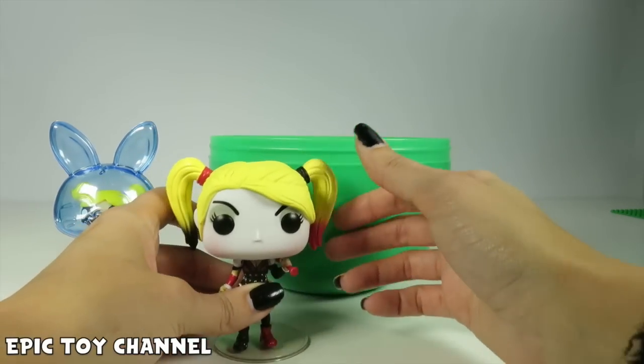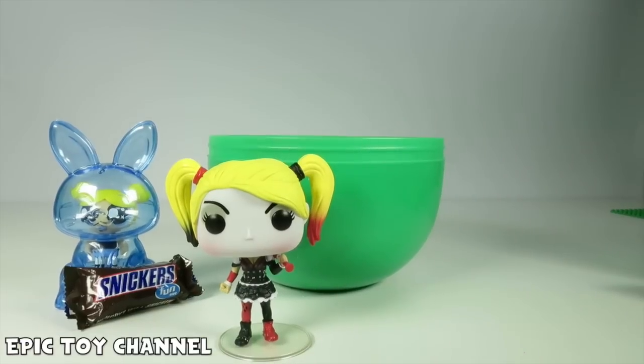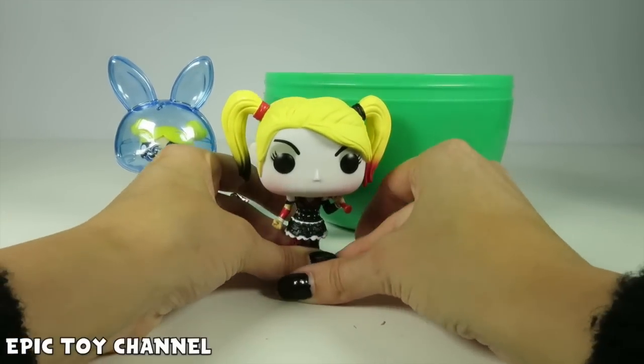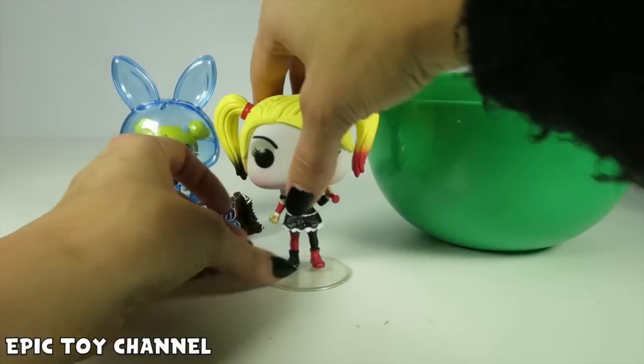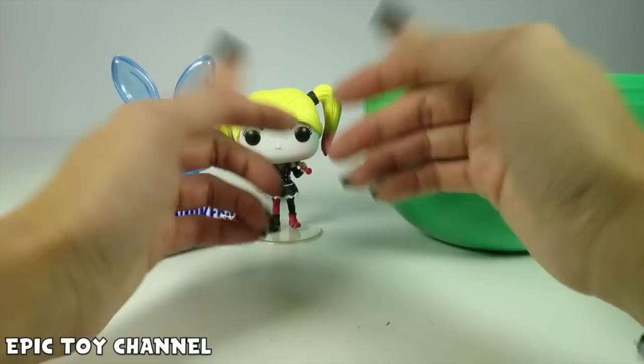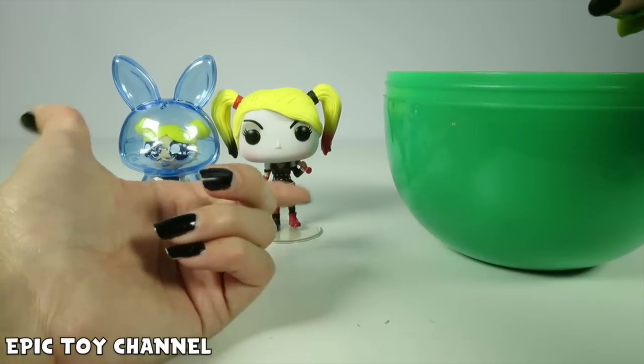Stop it right now! We got Harley Quinn! Oh my gosh, I love her! She's the best! This is pop character Harley Quinn from the Arkham Knight series! She's so cool! There are so many different Harley Quinns out there though! So what version is the best? I think I like this one, because they match up so well!